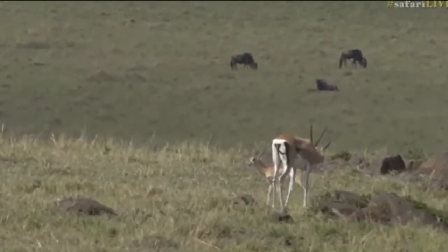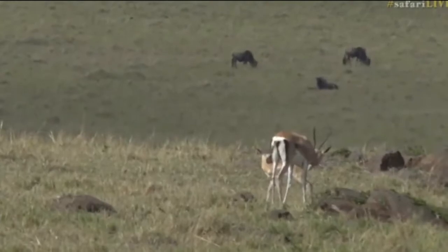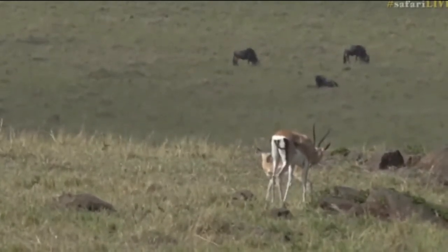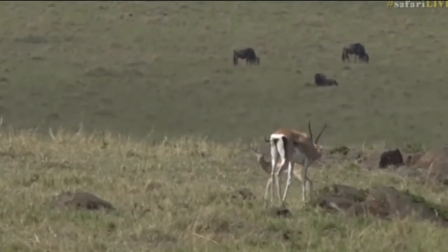And this is the first one I've seen. I wonder if we're going to start seeing a few more baby Grant's at this time of the year. I'm actually not sure when their breeding season was — I thought they were similar to Tommy's, but I could be wrong.